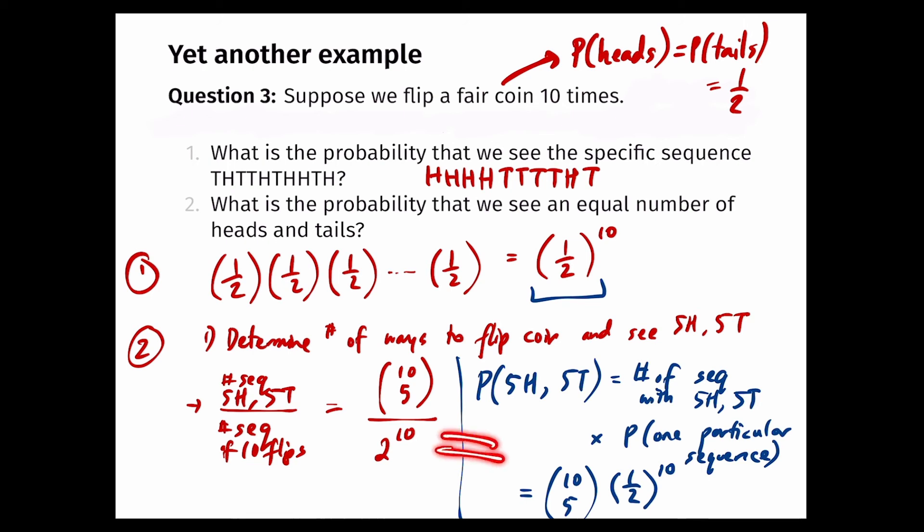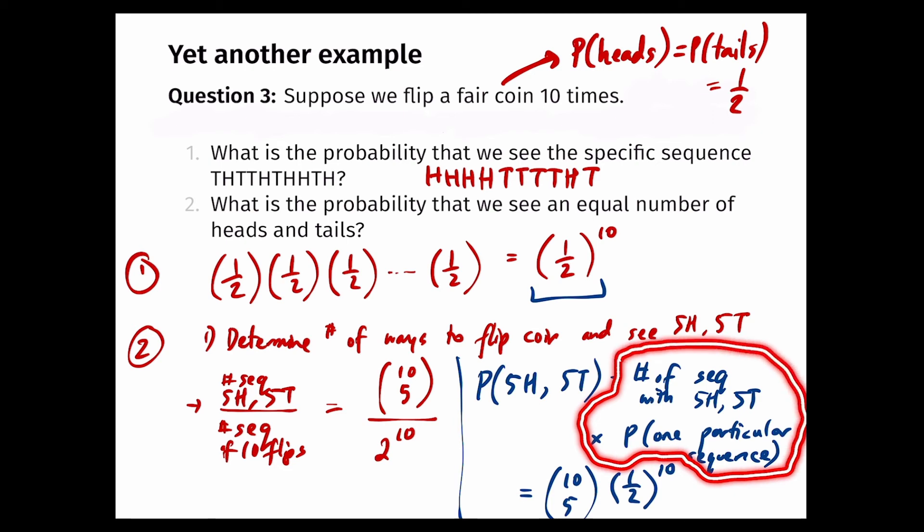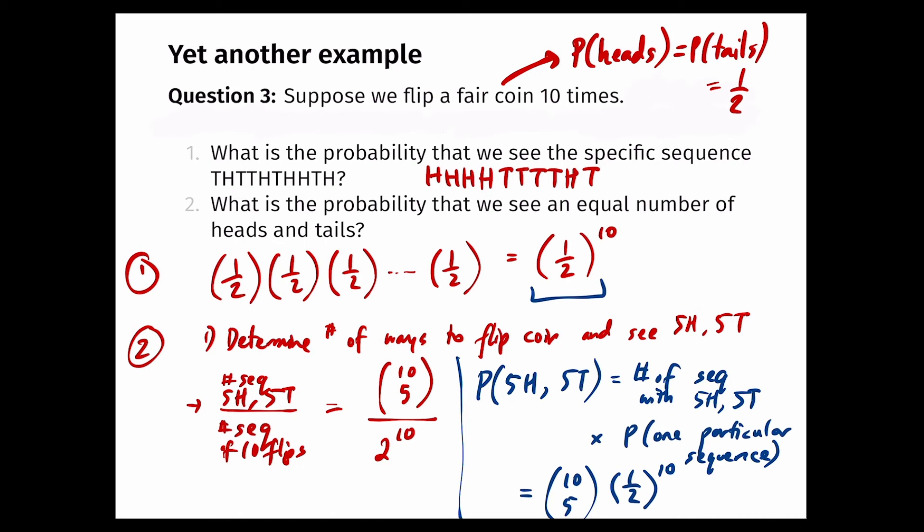These two interpretations are only equivalent because the coin was fair. If the coin is not fair, you'd have to use the second approach — multiplying the count of sequences by the probability of one specific sequence — because the first approach assumes all 2-to-the-10 outcomes are equally likely, which isn't true for an unfair coin. And that brings us to the last question.